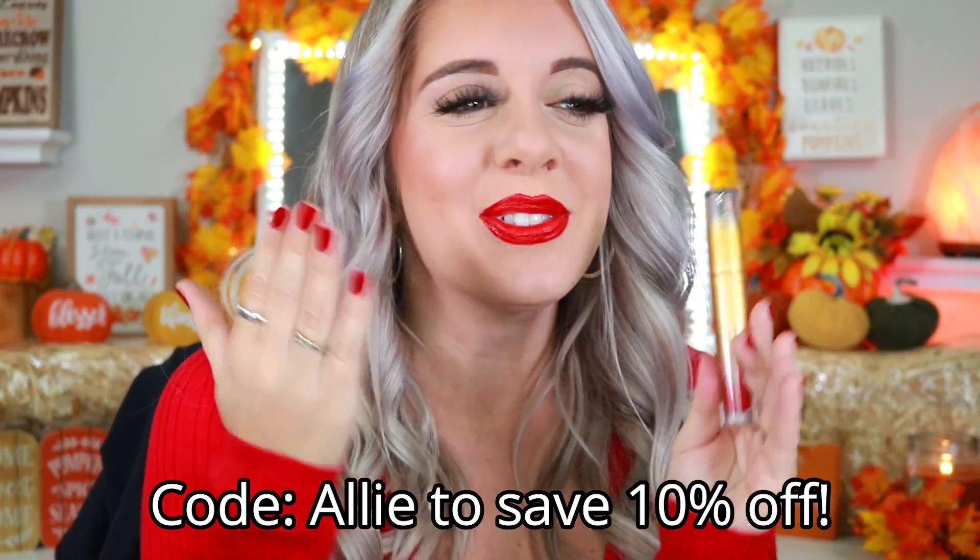You guys can use code ALLY to take 10% off your purchase at Lunar Beauty, even on individual items — just not on the bundle itself. Thank you so much for all the love and support, it truly means a lot.